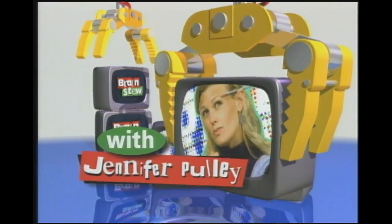Welcome to the coolest, hippest half hour of fun on TV. This is Brain Stew with Jennifer Pulley.